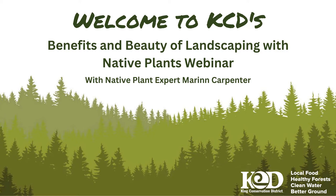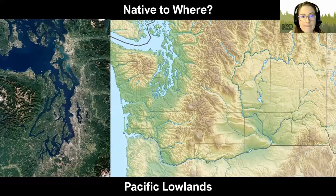Tonight you'll learn all about how you can use native plants to make your yard beautiful and ecologically healthy. I'm going to go ahead and hand it over to our resident native plant expert, Marin Carpenter.